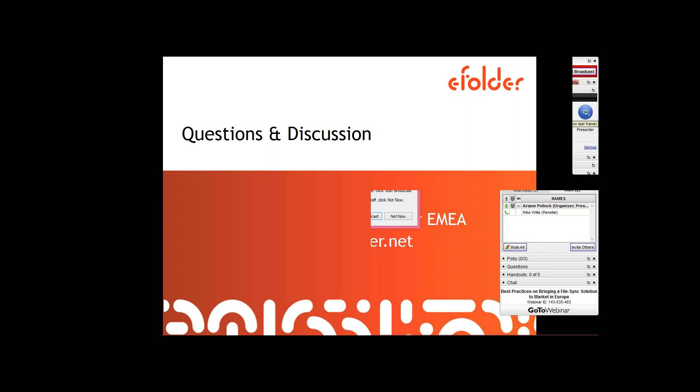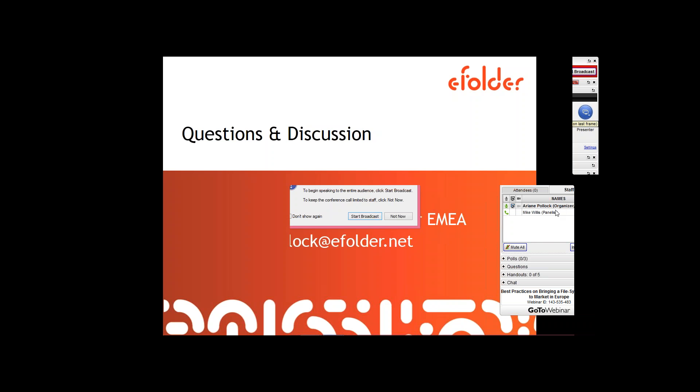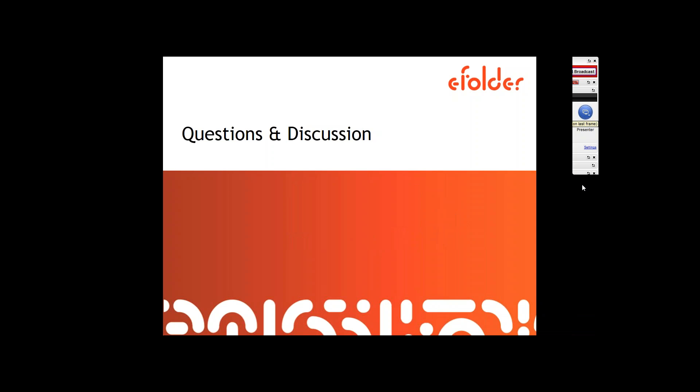The Outlook integration is great because you can actually set it so that any attachment comes through Anchor. So Outlook will actually recognize that it's an attachment — even if it's a file that's not already in your Anchor system — it will automatically add it into the system and then provide it as a link. I really like that functionality and several of my clients do as well. As far as I'm aware, Dropbox doesn't offer the equivalent to that.